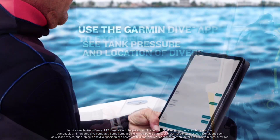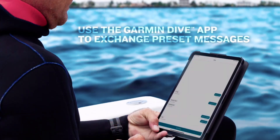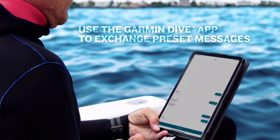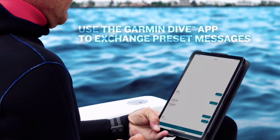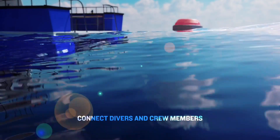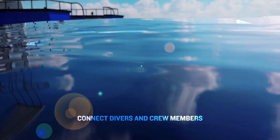All of the information is transmitted via Wi-Fi to the surface-located crew, up to a distance of 60 meters, who view it in the form of a real-time map on the Garmin dive app. It's additionally transmitted down to the divers' computers via coded subwave sonar pulses received by their transceivers.